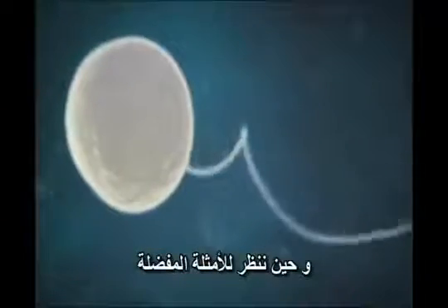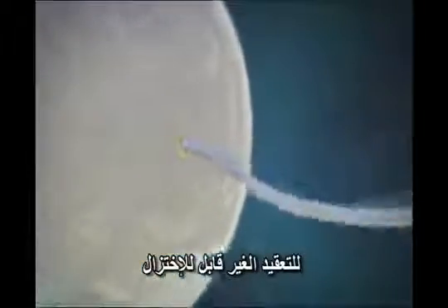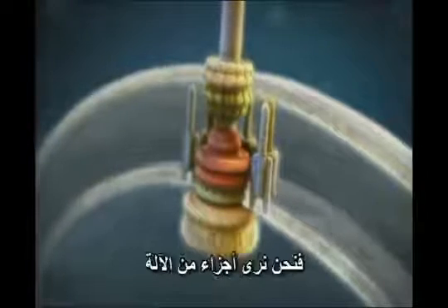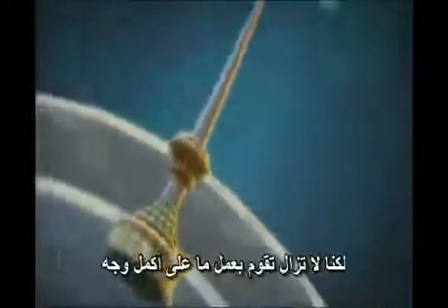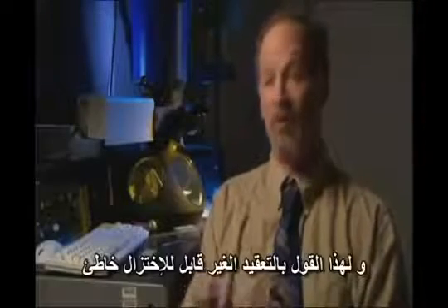And when we look at the favorite examples for irreducible complexity — and the bacterial flagellum is a perfect example — we find the molecular equivalent of my tie clip: parts of the machine missing two, three, four, maybe even twenty parts, but still fulfilling a perfectly good purpose. And that's why the irreducible complexity argument falls apart.